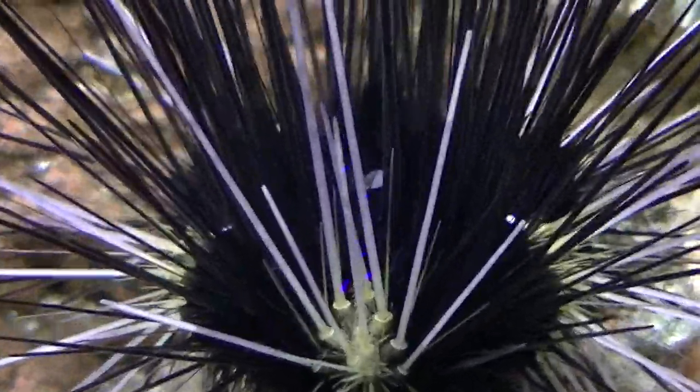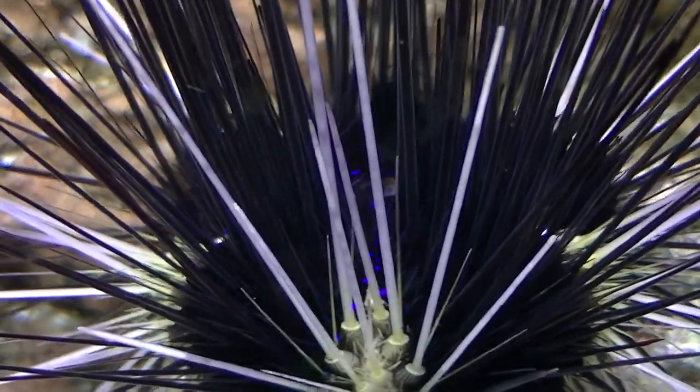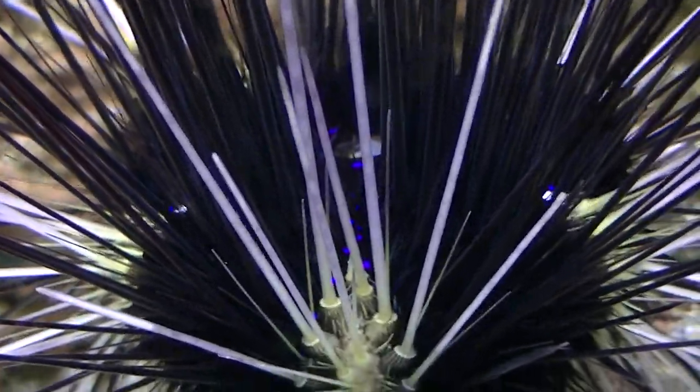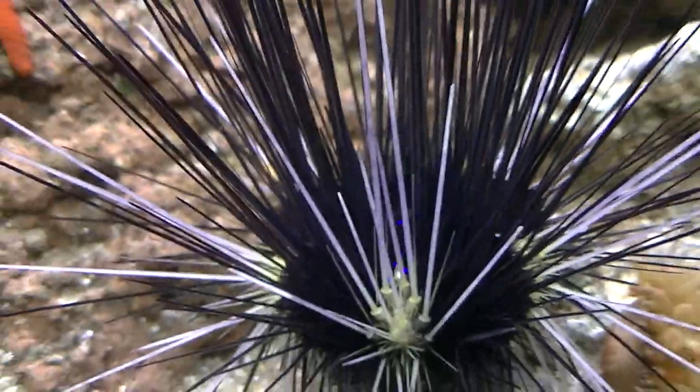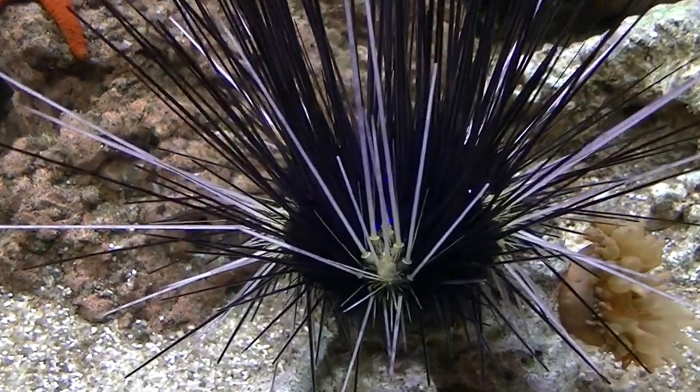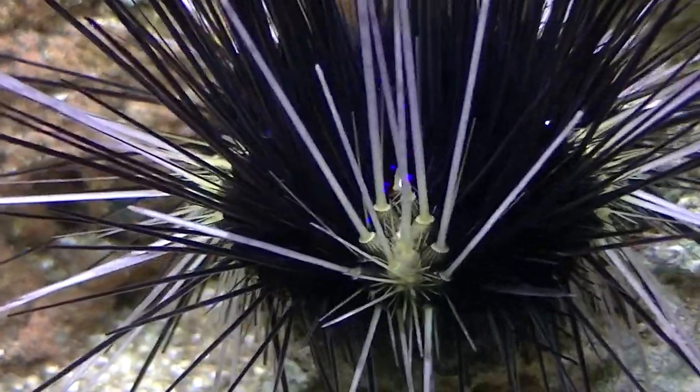They're truly a beautiful and majestic animal. I love the colors — the colors are just amazing. You can see all the bright blue on the inside of his body transitioning to a purplish color on the outside, and white of course on some of his spines.